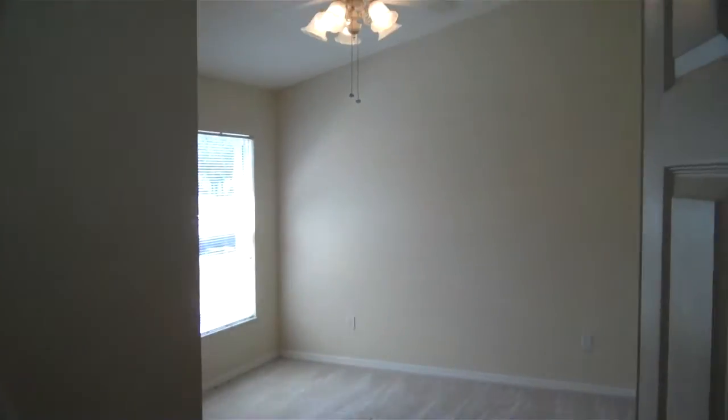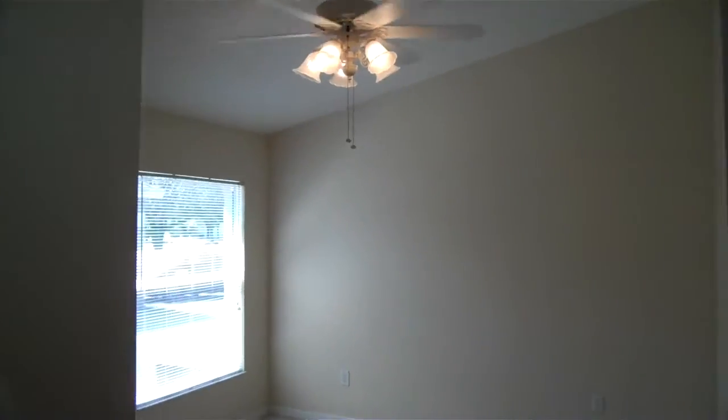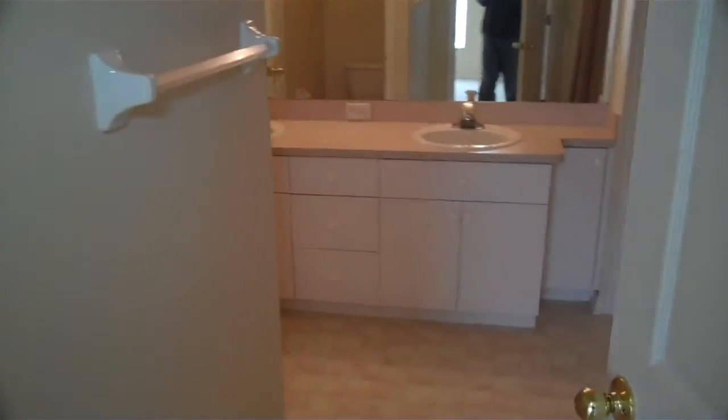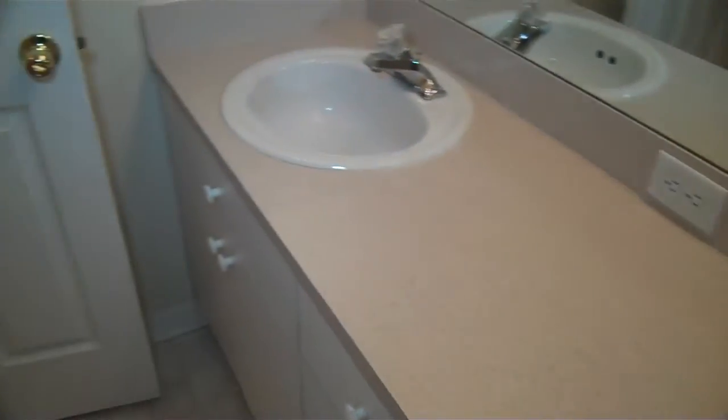We'll go to the first bedroom on the right. It's got the nice tall ceilings as well — this is the master. It has a walk-in closet here as you can see. And then this goes into the master bathroom. You can see a nice big tub right away, the shower head right there, two sinks, and then it has just a private restroom in here.